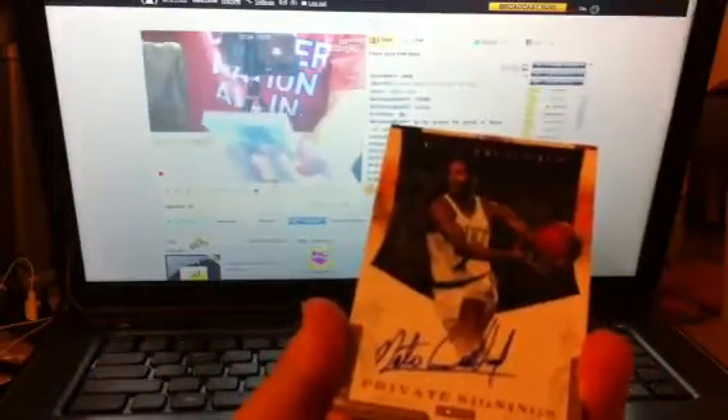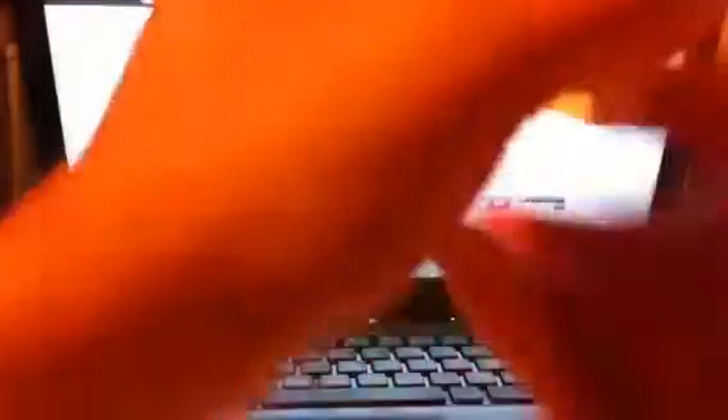Trying to see if we have any patch, and then we got an autograph — a private signing for the Celtics: Nate Archibald, on-card auto, kind of like an extra hit, number 92 out of 99. And then we have Tyreek Evans, colossal jersey for the Kings, number 1 out of 99 — eBay number 1.